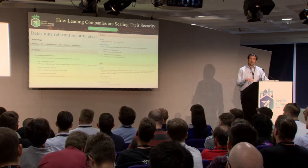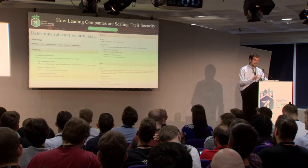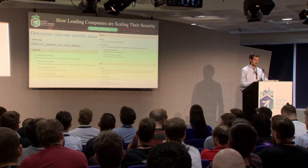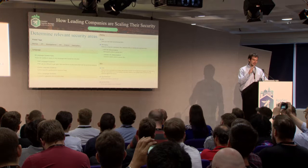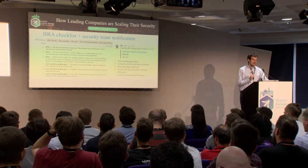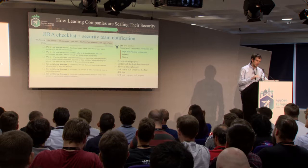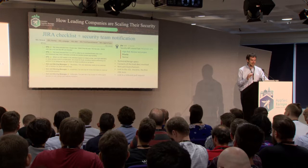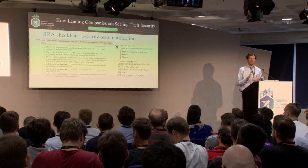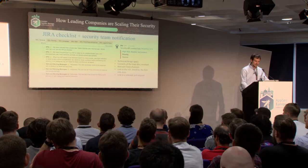It brings you to a detailed checklist — what language are you using? Whatever you select gives language-specific advice, like how to do things securely in Python, and highlights potentially dangerous areas like parsing XML, URL parsing, or common web issues. The developer fills this out, and then it auto-creates two Jira tickets: one assigned to the development team with a checklist of things to think about while developing the feature, and one assigned to the AppSec team with links to technical and design specs, who to reach out to, and which Slack channels they're discussing it in.